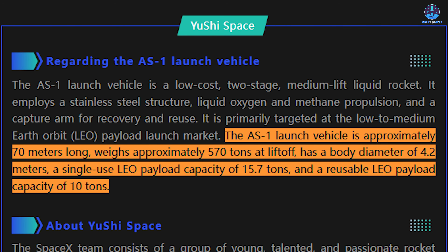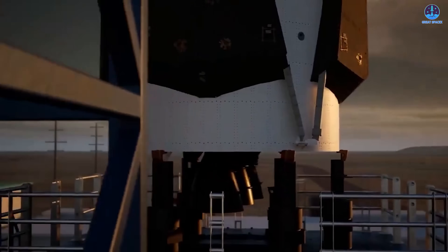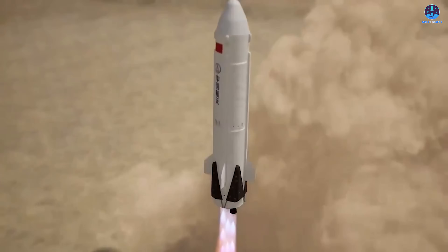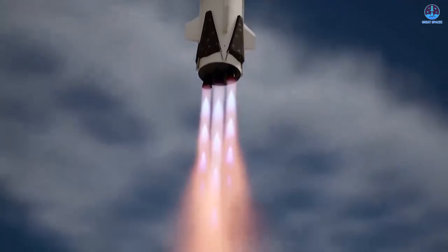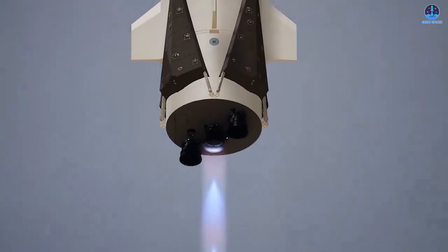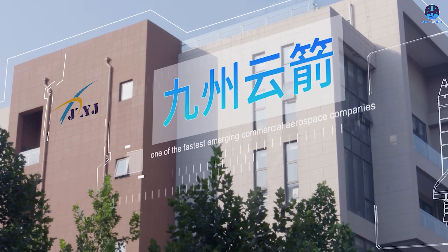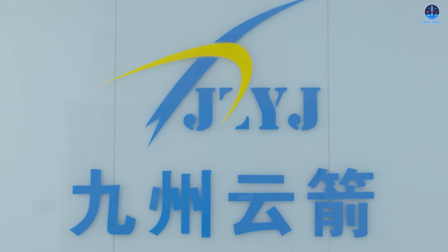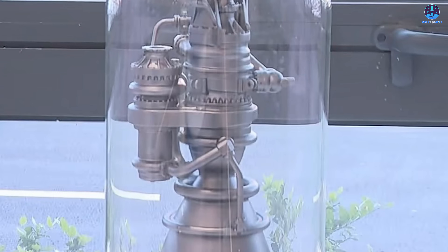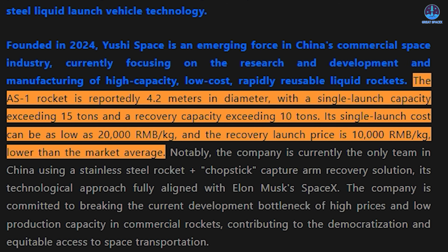In terms of scale, AS1 is notably smaller than Starship. It's expected to have a diameter of 4.2 meters — less than half that of Starship — with a height of around 70 meters, placing it closer to Falcon 9 in overall size. The rocket is expected to generate a total thrust of 570 tons at liftoff. For propulsion, AS1 will reportedly use Long Yun engines, each producing about 80 tons of thrust, implying a booster configuration with seven engines. The Long Yun engine is manufactured by Jiu Jiu Cloud Arrow, a company that has already drawn attention for producing a close copy of SpaceX's Raptor 3 engine, known as the FY-100.